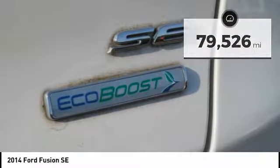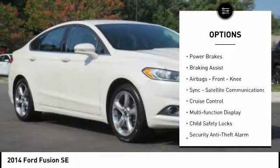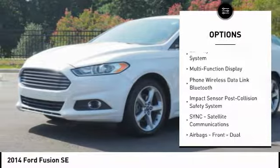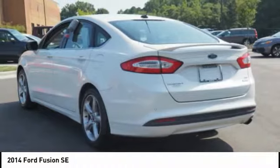Here are some of this vehicle's great options: electronic parking brake, traction control, stability control, power brakes, braking assist, airbags, front knee, SYNC, satellite communications, cruise control, multi-function display, child safety locks.